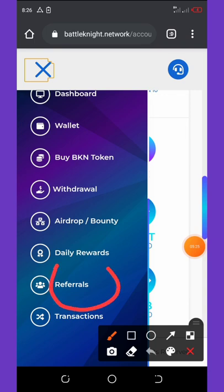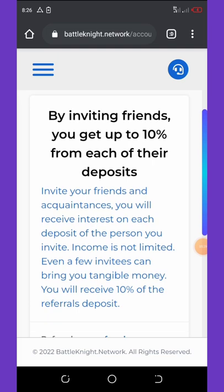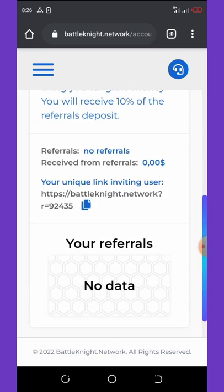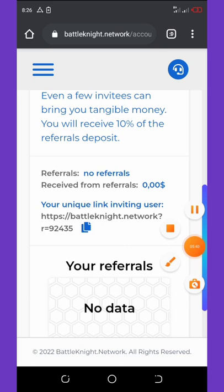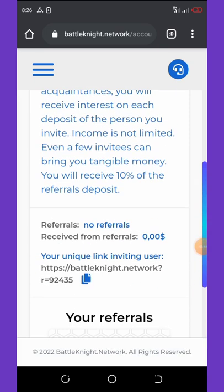To accumulate more coins, click on the referral tab. You'll get your referral link which you can share with friends and earn up to ten percent from each of their deposits. Scroll down to see your referral code, which you can copy and share with friends online and offline to make extra cash.